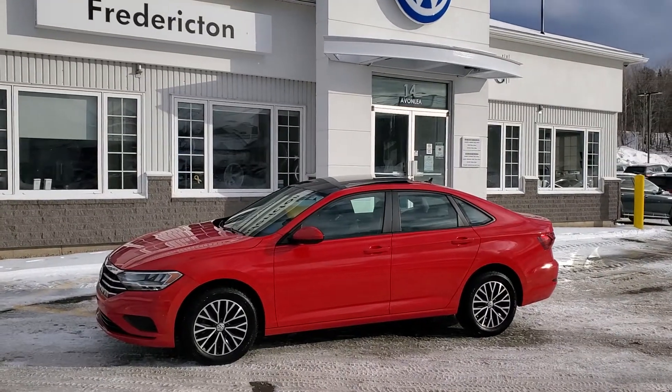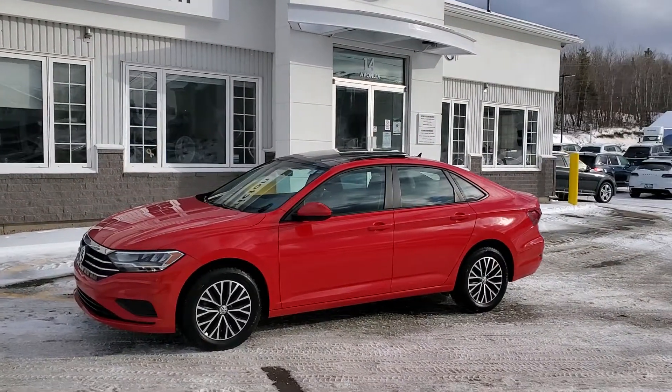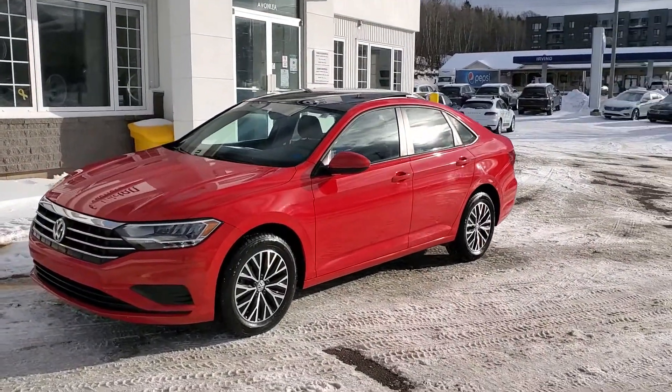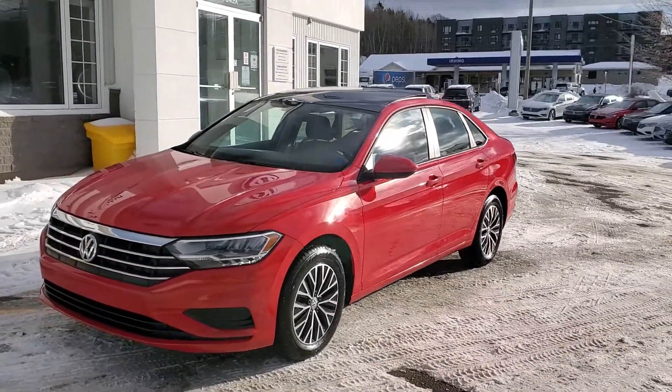Hey there, here's a fresh arrival for our store. 2019 Volkswagen Jetta Highline, 1.4 litre fuel sipping turbo, 8-speed automatic transmission.